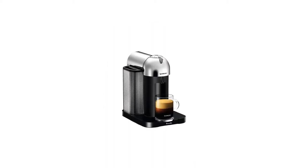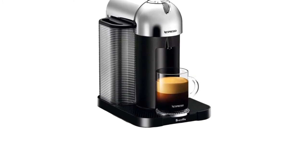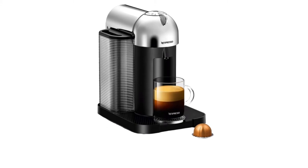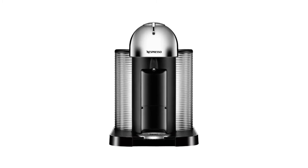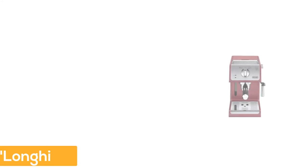It features a 40 oz removable water tank for no-hassle refilling. This machine also has a fast heat-up time of only 15 seconds, meaning you will never have to wait too long for your favorite coffee or espresso drink to be ready. There is also an energy-saving automatic shut-off at 9 minutes of inactivity.